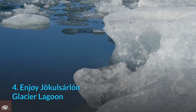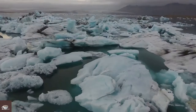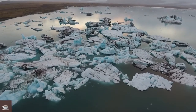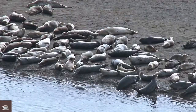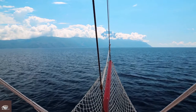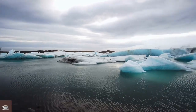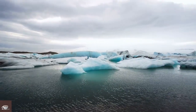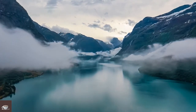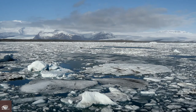Number 4: Enjoy Jökulsárlón Glacial Lagoon. One of the most awe-inspiring natural attractions in Iceland is Jökulsárlón Glacial Lagoon. The lake decorated with glittering icebergs always stands out. While at the lagoon, sit on the shoreline to watch playful seals dip and dive around the icebergs. More daring visitors can take a zodiac boat tour. Each year the lagoon grows larger due to climate change affecting Icelandic glaciers, and some predict an entirely new fjord will eventually form. Diamond Beach is just five minutes' walk away.